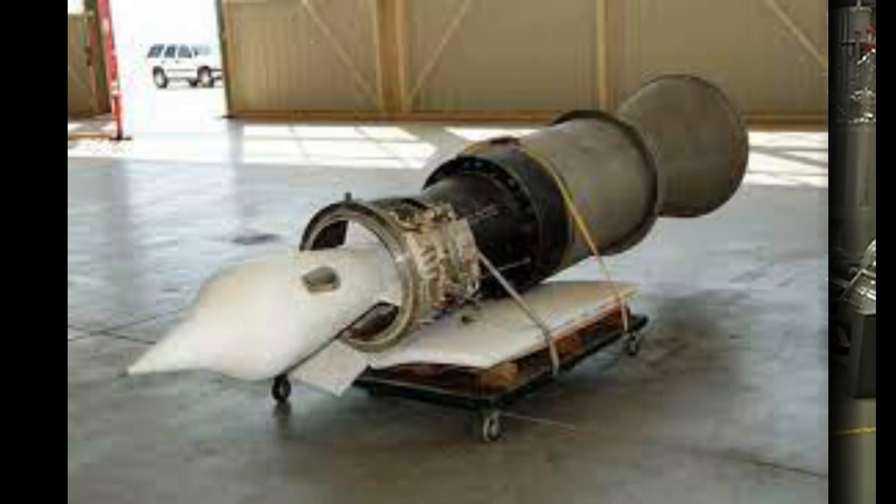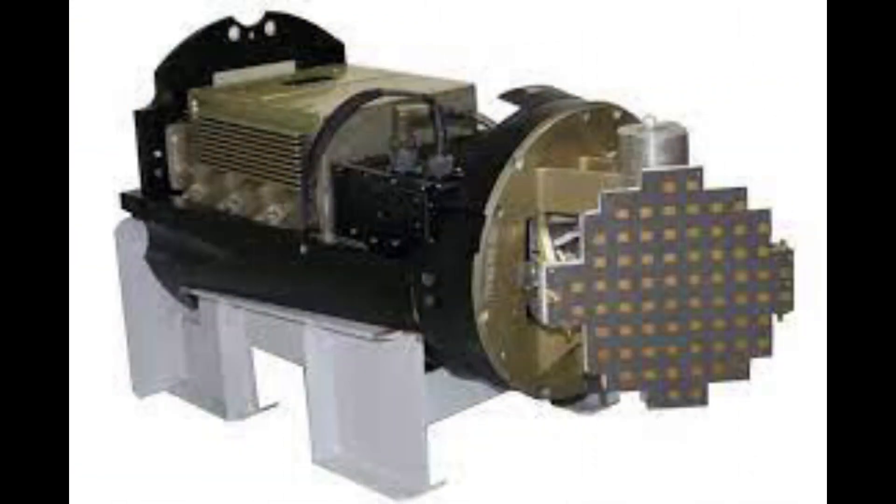The only major part still being imported from Russia is the Ramjet engine, which gives the Mach 3 speed to BrahMos during its flight. Except the Ramjet engine, all other components like navigation systems, control and guidance systems, electronics, and terminal phase seeker are made in India.